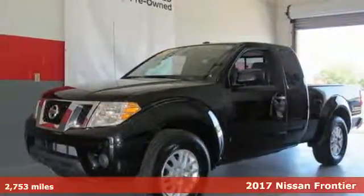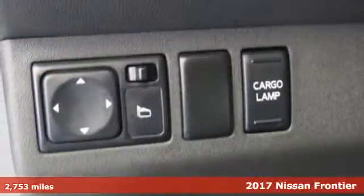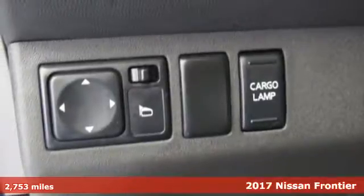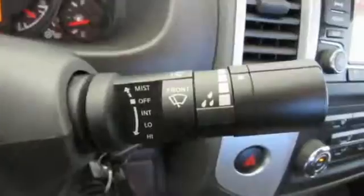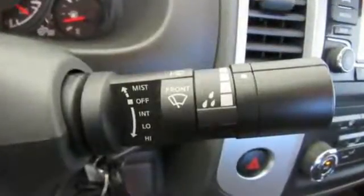It's a 2017 Nissan Frontier. With this versatile mid-size truck, tough is always on call. A full-length box ladder frame and vehicle dynamic control mean that no matter what you're doing, you can do it easily.